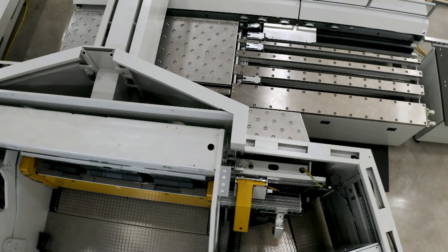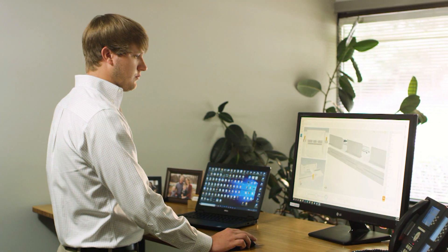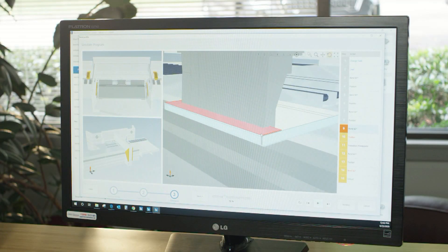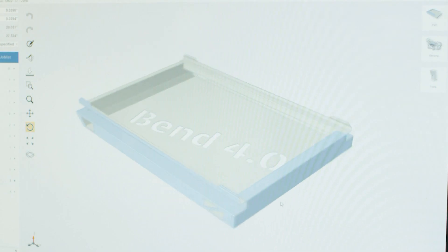And when it comes to the more technical side of things, let our sophisticated software do the heavy lifting. The intelligent design review simulates your bend sequence and proves your part in the office. It anticipates and highlights design issues straight from your CAD file, before you even have to run your machine, virtually eliminating programming time.